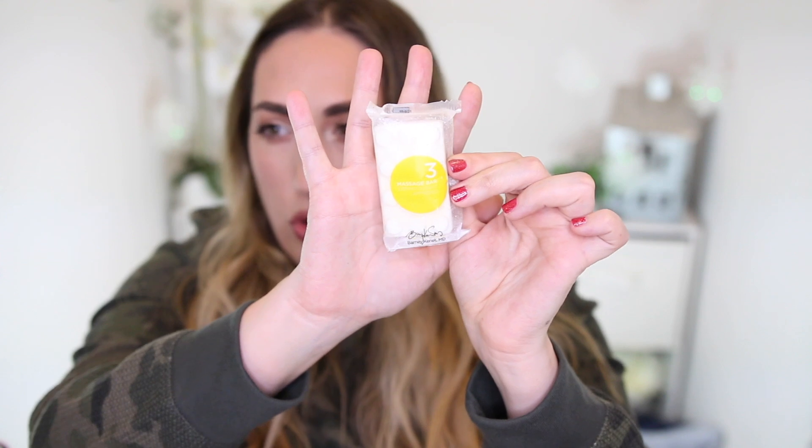The next thing I have is a massage bar — I actually thought it was a bar of soap. This is a number three massage bar, dermatologist approved from Barney Kennett MD. I probably got it from some hotel room and just kept it. Then I have another pen, and some Advil Allergy and Sinus. When spring comes, the pollen is just un-freaking-real around here and sometimes you just have to have allergy medicine.